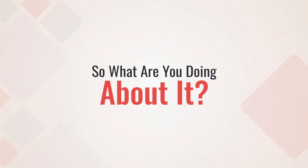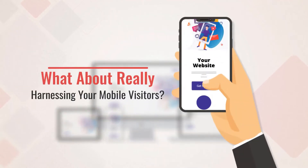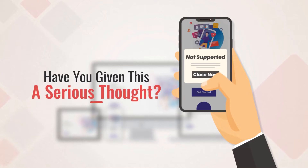So what are you doing about it? Sure, you've got a responsive website, but what about really, really harnessing your mobile visitors? Have you given this a serious thought?